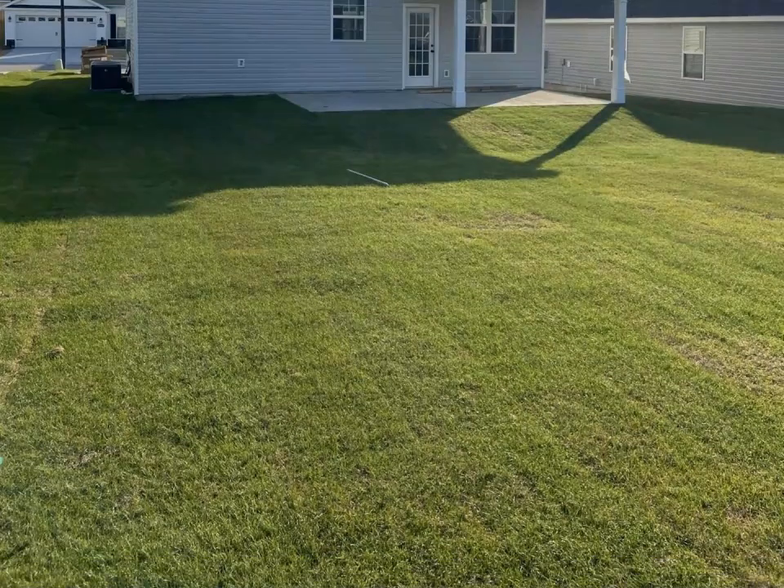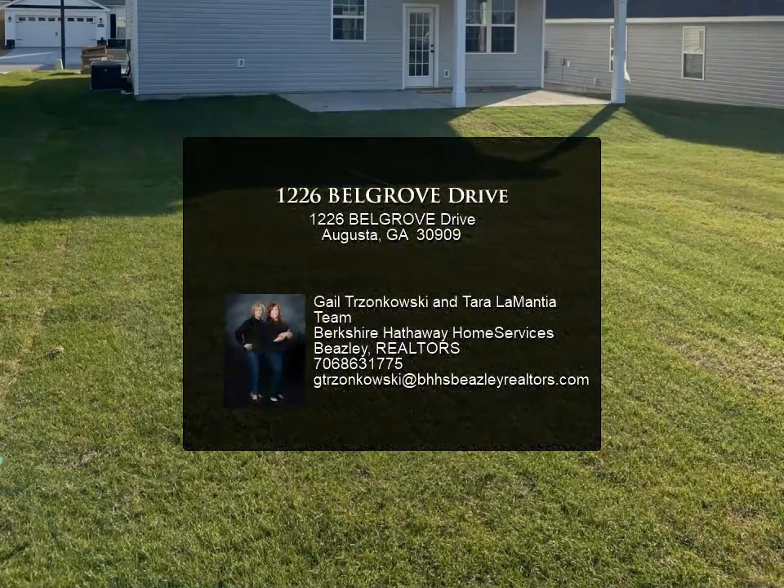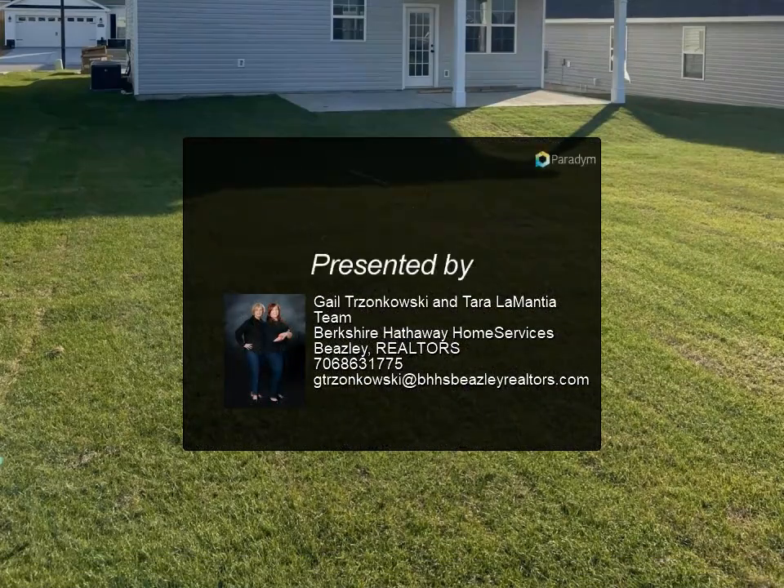Automatic sprinklers and sod. Resort-style community pool and pavilion. Sidewalks and streetlights throughout the neighborhood.